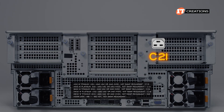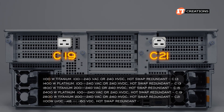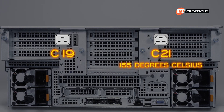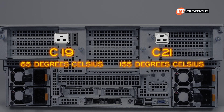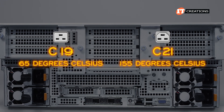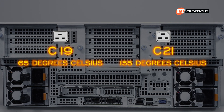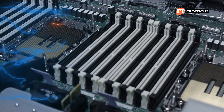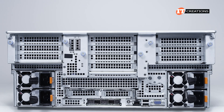That 2800-watt option requires a thicker C21 cable, which is similar to the C19 but offers a significantly higher maximum pin temperature — up to 155 degrees Celsius, compared to only 65 degrees Celsius on the C19 cable. There are sensors all over the board to monitor thermal buildup, and the system can automatically adjust fan speeds to compensate.